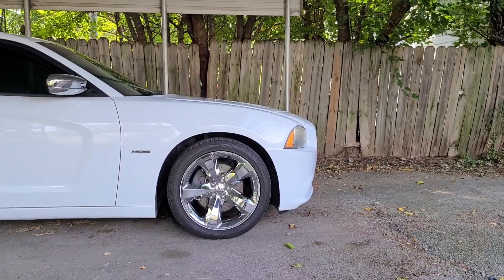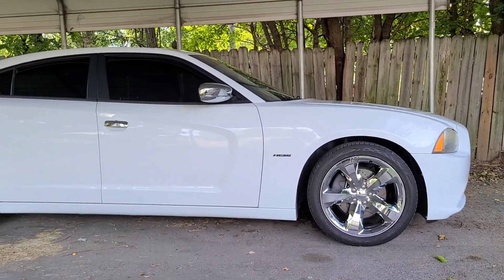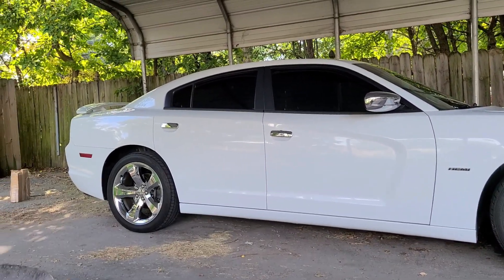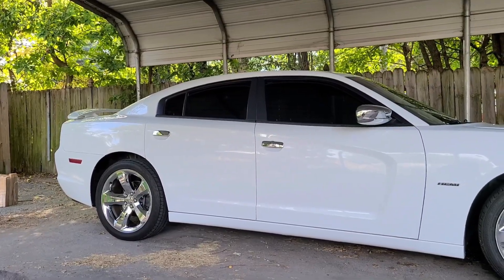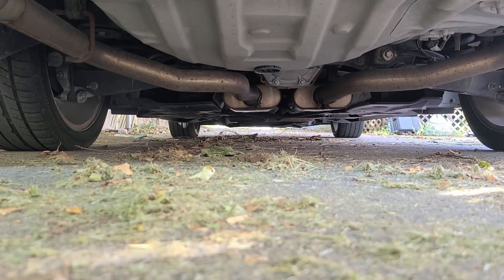I've owned my Charger for about four years now. I've done a few mods to it — it's been a fun car since day one. Within a month of owning it, I went ahead and got a cat-back exhaust from Flowmaster. I have a Flow FX cat-back exhaust from Flowmaster.